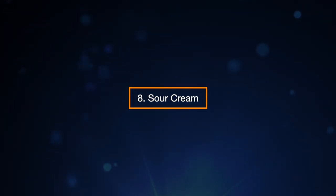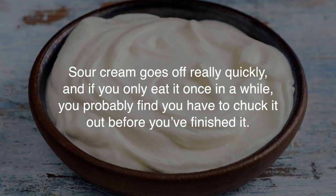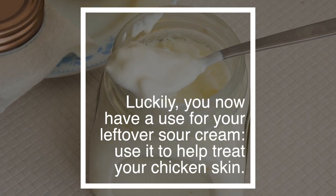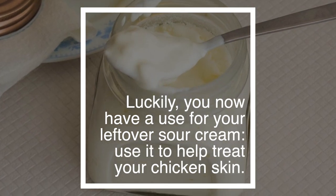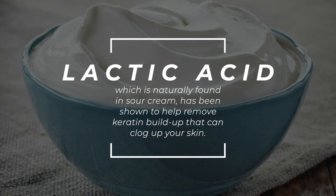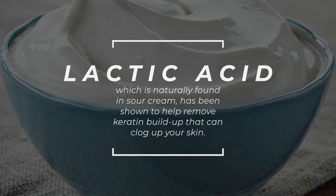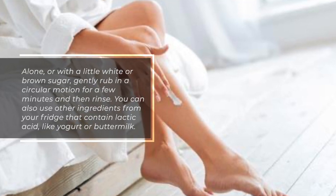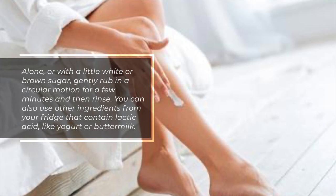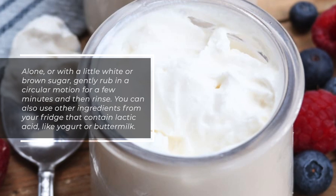8. Sour Cream. If you have leftover sour cream, you now have a use for it — use it to help treat your chicken skin. Lactic acid, which is naturally found in sour cream, has been shown to help remove keratin buildup that can clog up your skin. Alone or with a little white or brown sugar, gently rub in a circular motion for a few minutes and then rinse. You can also use other ingredients from your fridge that contain lactic acid, like yogurt or buttermilk.